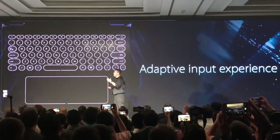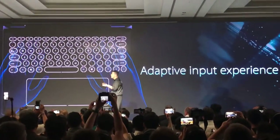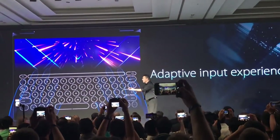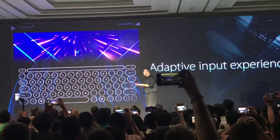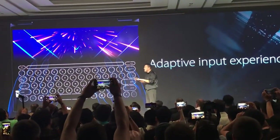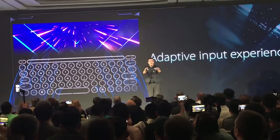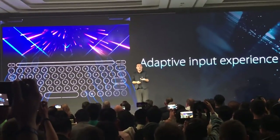This adaptive input experience also works with your bare hands. When you approach the screen, it predicts where your hands are and adapts the keyboard to always be under your fingers, making it the right position and size for your fingers all the time, no matter where your hands are.